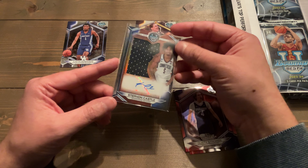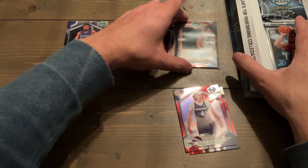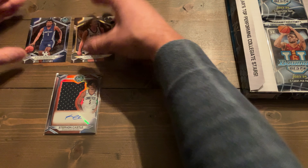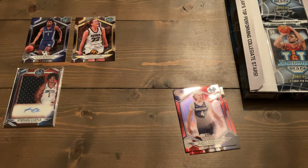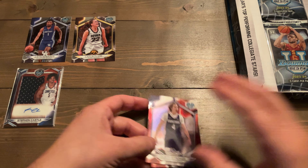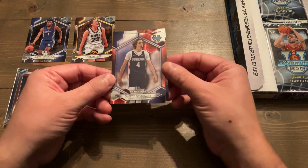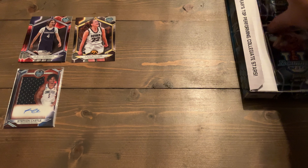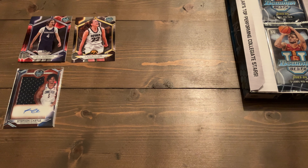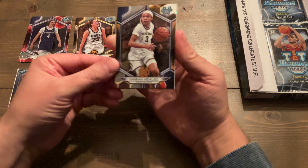First pack in. I was in a rip trying to get a Cam Spencer auto in a three-case break. Only one card of his — one numbered card — came up, and that was the breaker's pull. Stefan Castle came up and got pulled like 12 times; there must have been four or five autos. But that is extremely special to me. This box could have trash the rest of the way — this is exactly what I was looking for. The only thing that can make it better is if I pull a Cam Spencer. He's my favorite player on UConn at the moment.